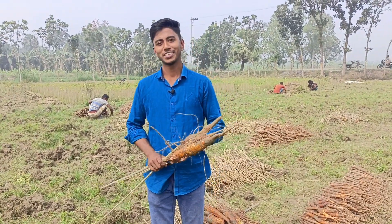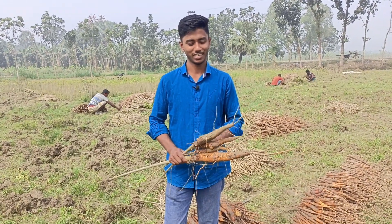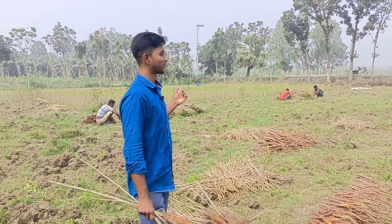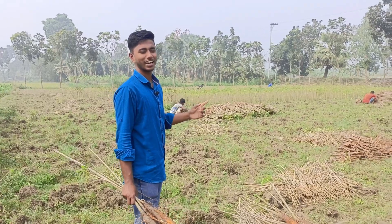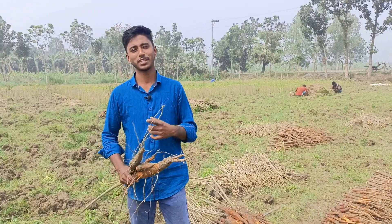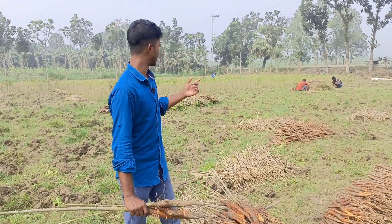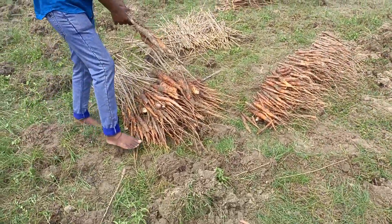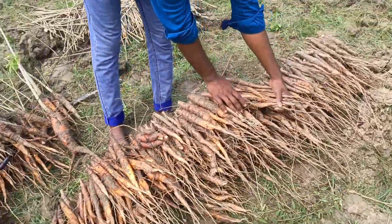Asalaam Alaikum, I am Muhammad Tariqol Islam. I have uploaded a video on the Shimul Mool. I am going to show you the Shimul Mool for the first time.